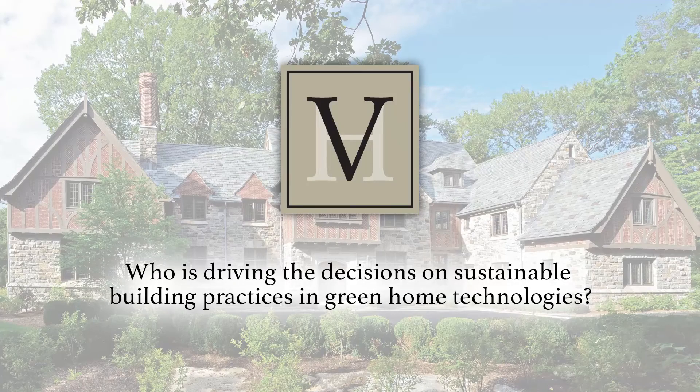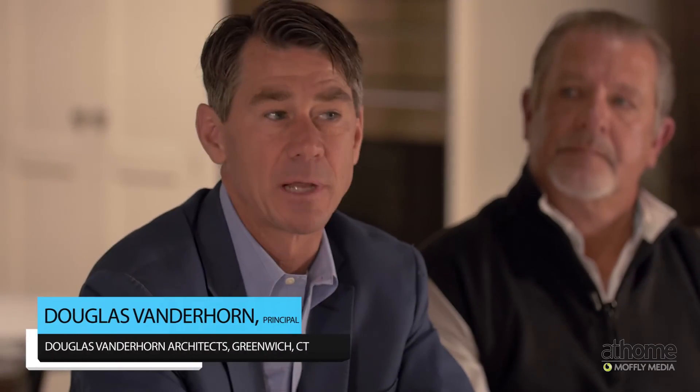Who is driving the decisions on sustainable building practices and green home technologies? Sometimes clients bring ideas, sometimes we bring ideas, sometimes we hear about something new. Continuing education is a requirement for professionals in this area, and that gives manufacturers an opportunity to introduce us to these things, which plays a role in educating us all.